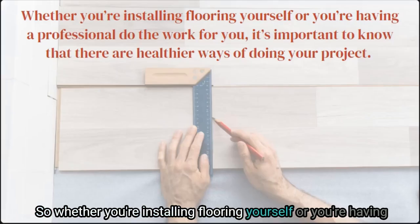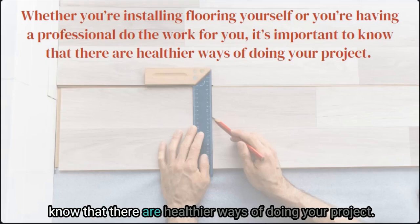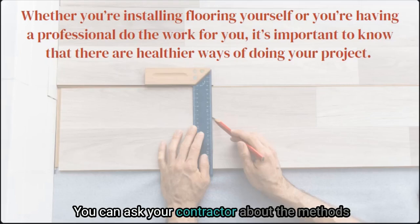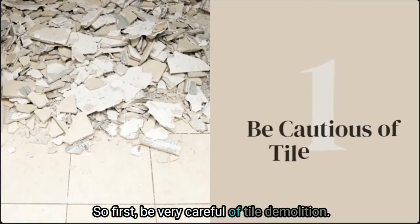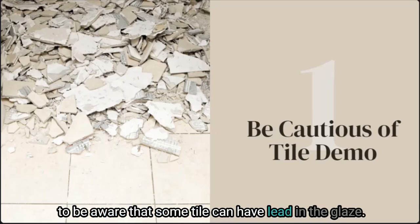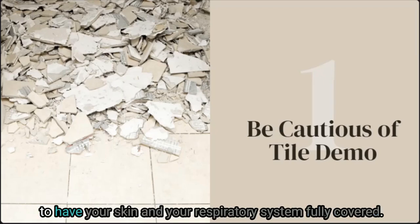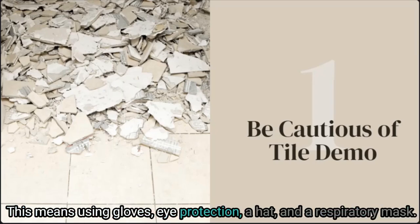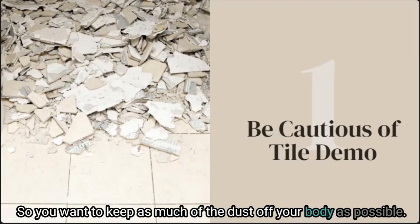Whether you're installing flooring yourself or having a professional do the work, it's important to know there are healthier ways of doing your project. You can ask your contractor about these methods or follow them yourself. First, be very careful of tile demolition. If you'll be removing tile, be aware that some tile can have lead in the glaze or in the interior of the product. You want your skin and respiratory system fully covered — use gloves, eye protection, a hat, and a respiratory mask. Lead exposure can happen when dust particles are inhaled or ingested, so keep as much dust off your body as possible.